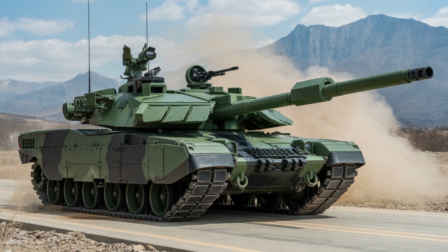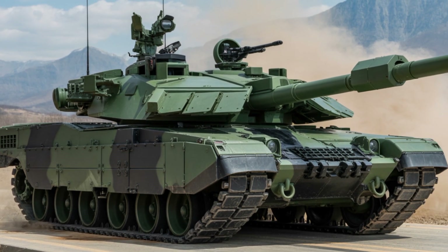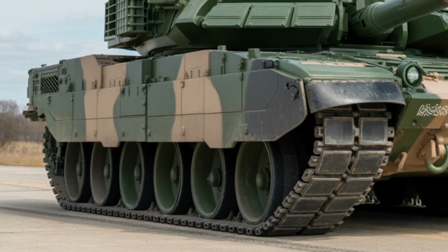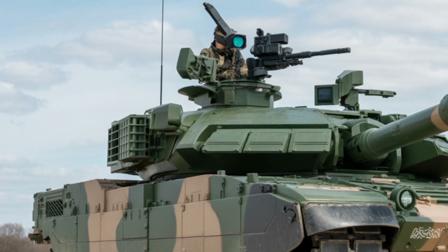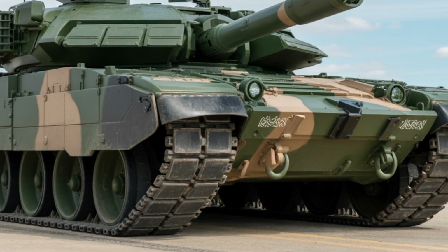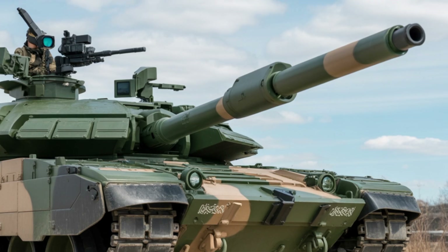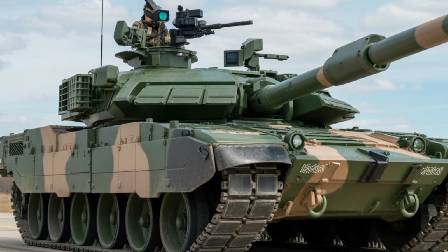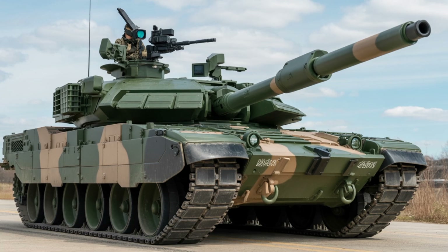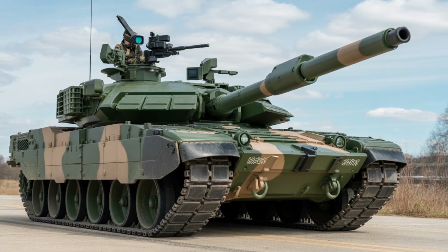The Challenger 3 is more than an upgrade — it's a bold leap into the future of armored warfare. With unmatched firepower, modern protection, and state-of-the-art tech, it's a clear signal that Britain is ready to lead on the modern battlefield. What do you think of the new Challenger 3? Drop your thoughts in the comments, and don't forget to like, subscribe, and hit the bell for more powerful military content here on AutoCustom 2.